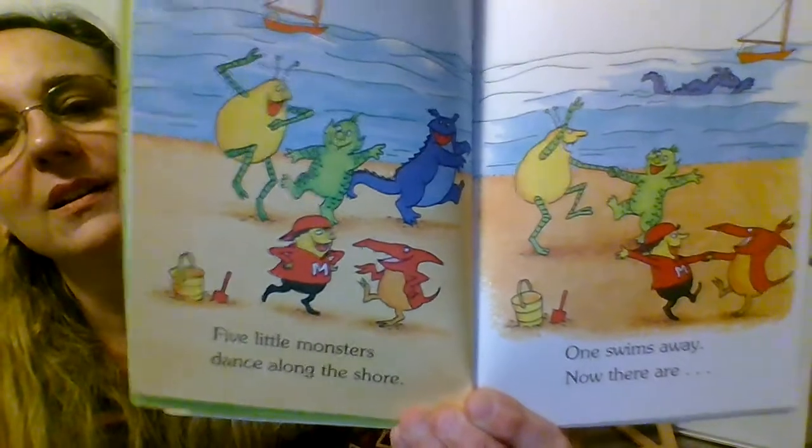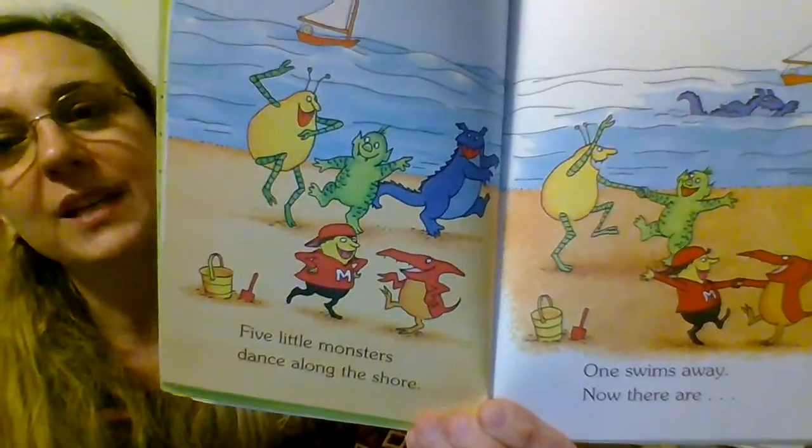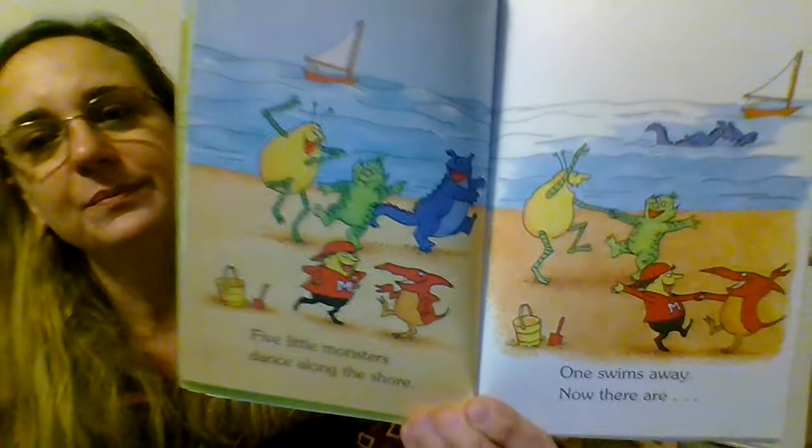And here, what are the monsters doing? Looks like they're dancing on the beach next to the water. I think one monster was even swimming in the water.